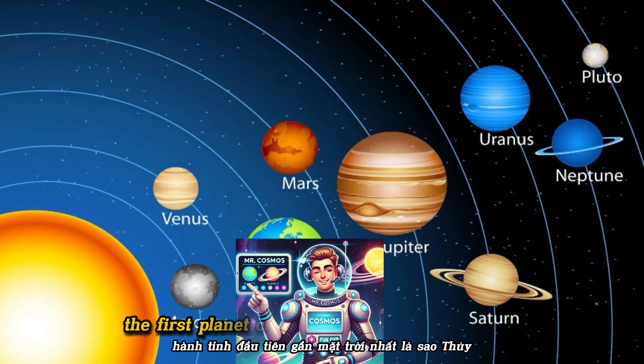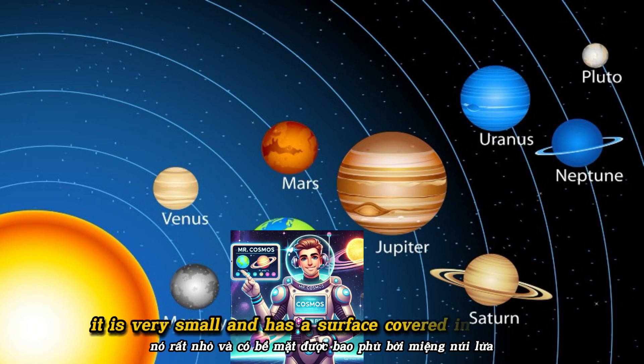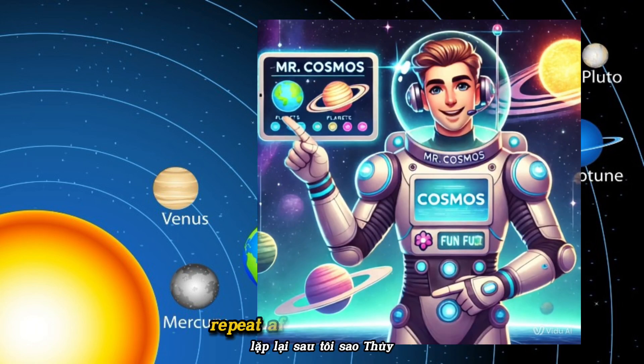The first planet closest to the sun is Mercury. It is very small and has a surface covered in craters. Repeat after me: Mercury.